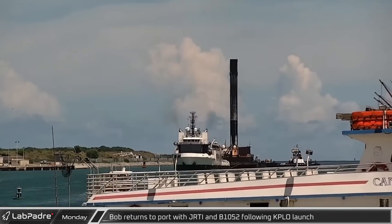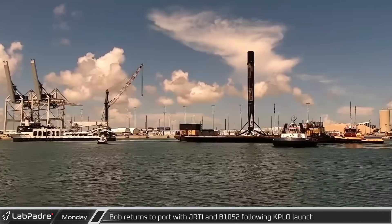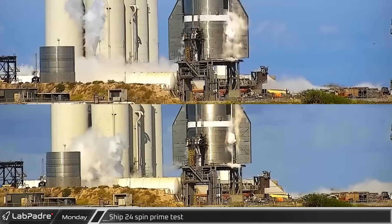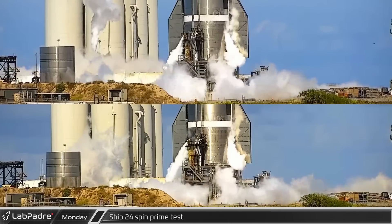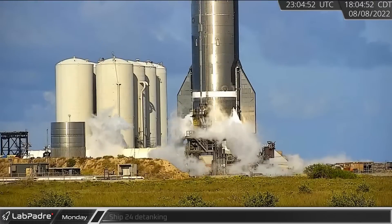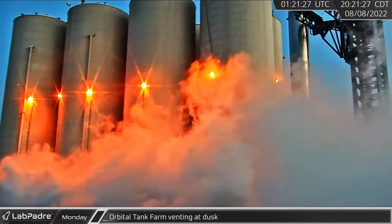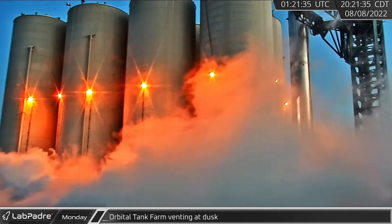Back in Florida, Bob Toad just read the instructions into port with Falcon 9 booster B-1052 following the successful launch of the Korean Pathfinder lunar orbital mission. At Starbase, after the suborbital farm was spun up, Ship 24 had two different spin prime tests of its Raptor engines. A short time later, detanking started as the ship's testing was finished for the night. Later, activity picked up at the orbital farm as SpaceX switched gears, ramping up for a round of testing on Booster 7.